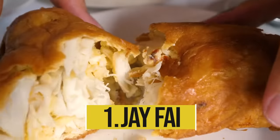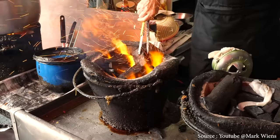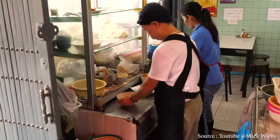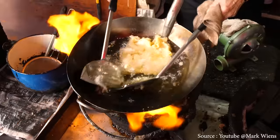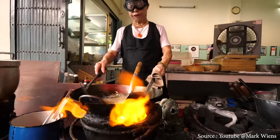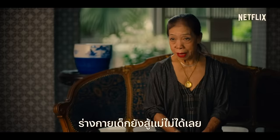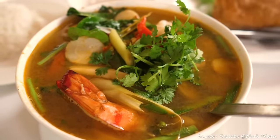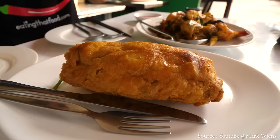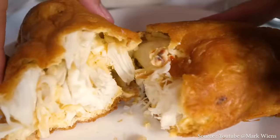Jay Fai is the only street vendor in Bangkok to have received a Michelin star. The restaurant is owned by a woman in her 70s known as Sister Mole, also noted for her recognizable oversized goggles. Tourists travel from all over the world to enjoy her dishes, featured in the Netflix series Street Food. Customers arrive as early as 7 AM or wait a long time for a table. The must-order dish is the Thai crab omelet — kai jaw poo — a huge roll of egg with lump crab flesh fried over a hot coal fire.